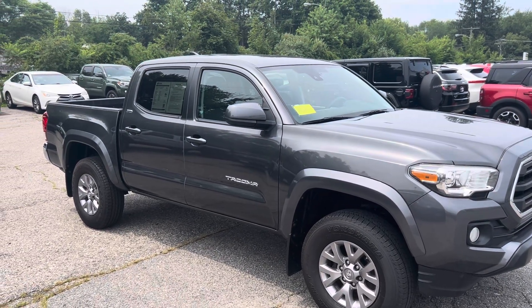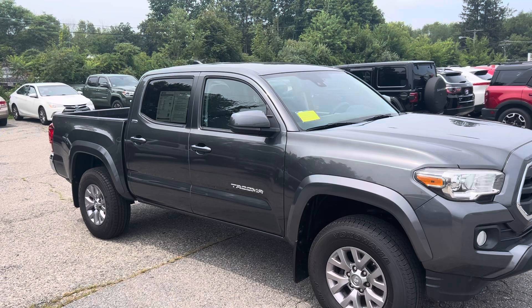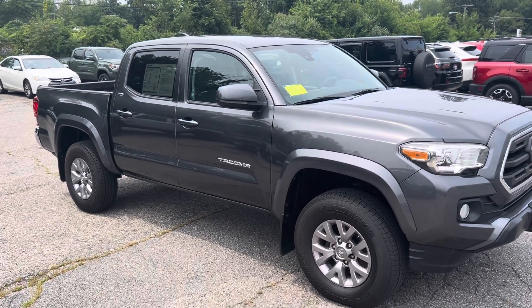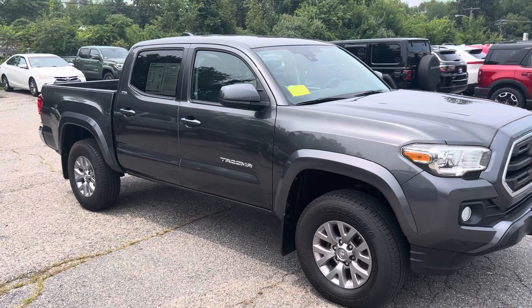Hey Dale, this is Jake with McGee Toyota Dudley. I'm out here in front of the 2018 Toyota Tacoma SR5 that you inquired about. I just want to get you a quick walk around video so you can see the exterior and interior and get a better look.